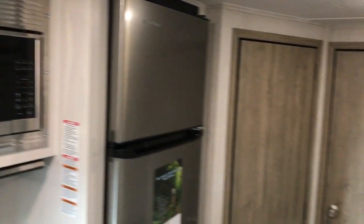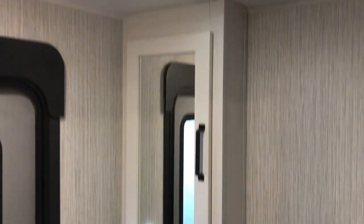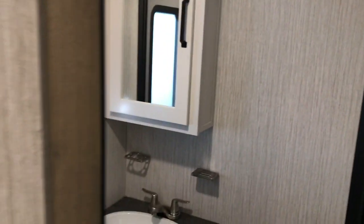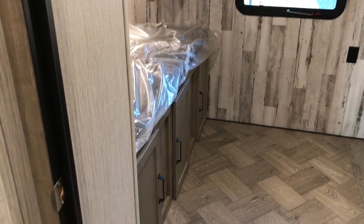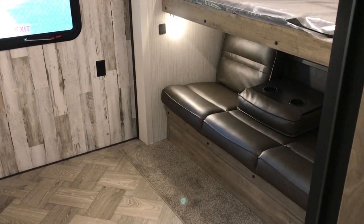We'll go to the rear first. You have some pantry and lots of storage, beautiful upgrades to the cabinets. Right here we have a second bath with a foot-flush commode, sink, medicine cabinet, and motion lighting. That door goes right outside, so if you're camping with a bunch of people and they need to use the restroom, they don't have to go through the whole camper.